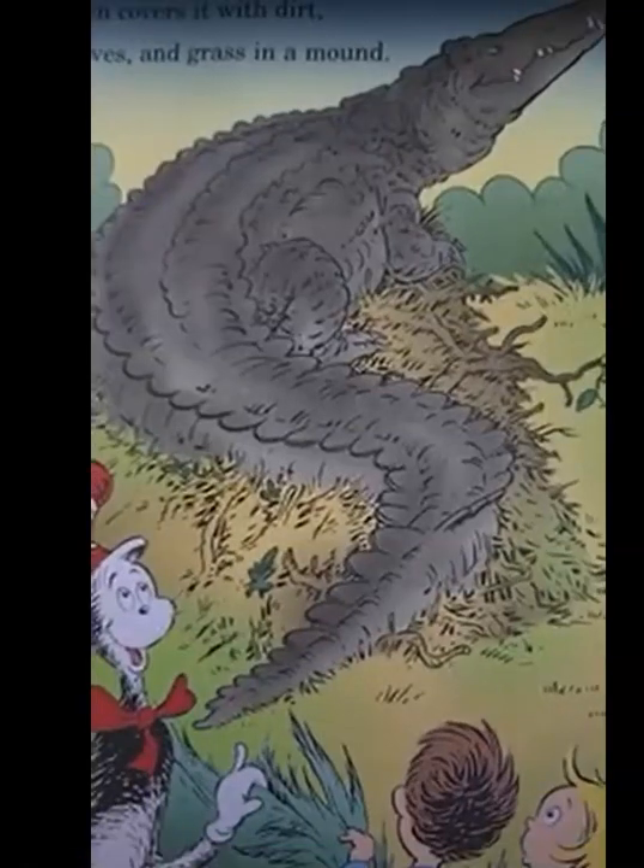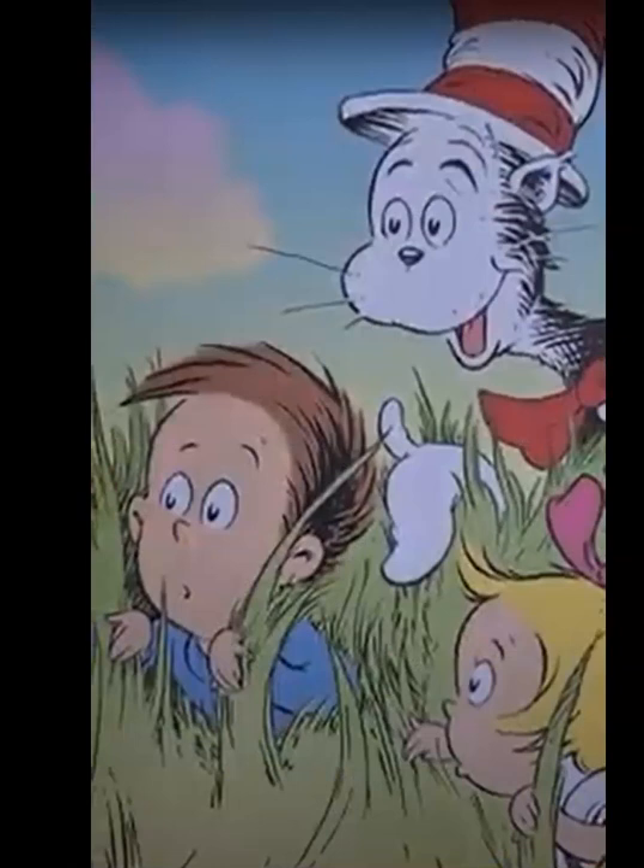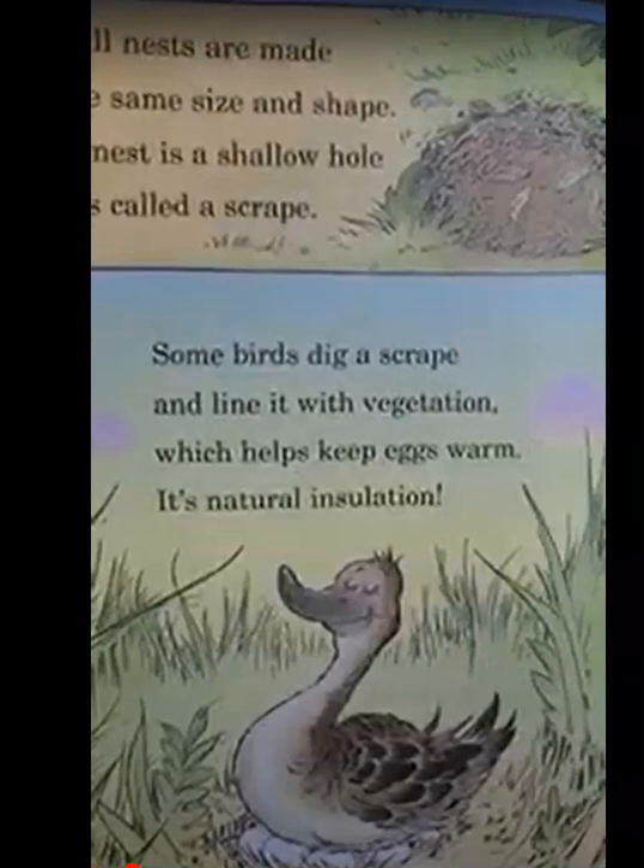Not all nests are made the same size and shape. This nest is a shallow hole that's called a scrape. Some birds dig a scrape and line it with vegetation, which helps keep it warm through natural insulation.